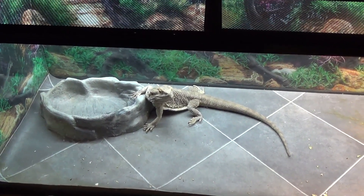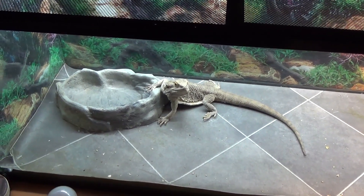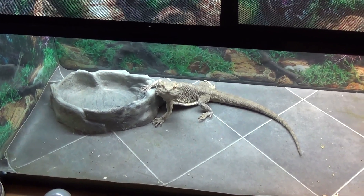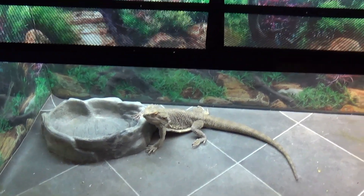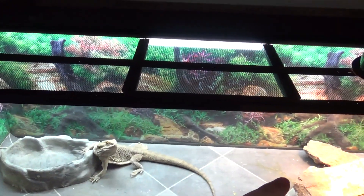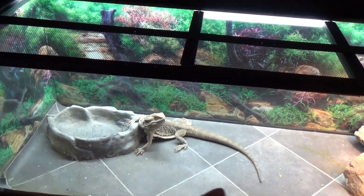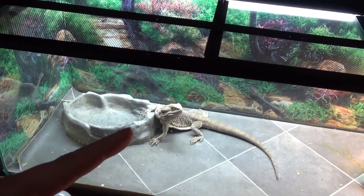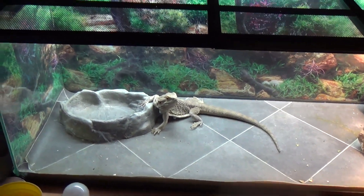Whether you're bringing home a baby or an adult, you want to make sure he's going to be healthy and have a nice safe environment. You also want to make sure you're going to have enough love for him and enough time to care for him each and every day. Rocky is one of the best pets I've ever had — they love attention, love being pet, love sitting on your chest, and Rocky always wants out of his cage.